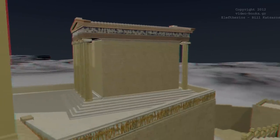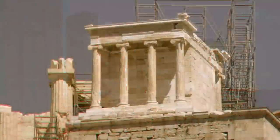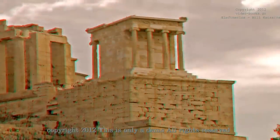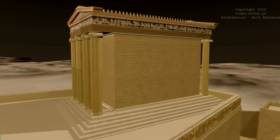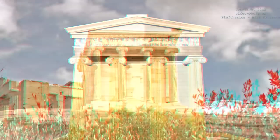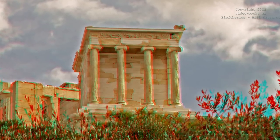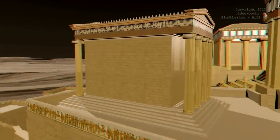A small but charming temple on the southeast side of the Propylaea was dedicated to the goddess Athena Nike, and was built in 421 BC. It was nine meters long and five meters wide. It holds two arcades, one at the front and one at the back, each with four Ionic colonnades. It contained a small altar, also dedicated to the goddess.